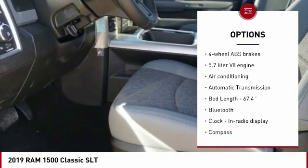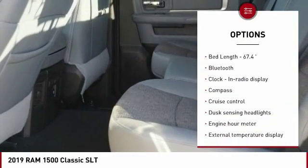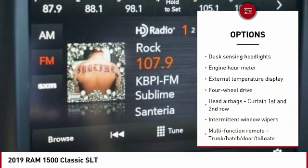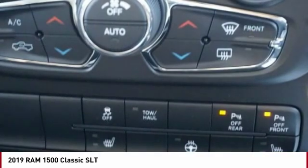Traction control, stability control, Bluetooth, air conditioning, passenger airbag, power steering, automatic transmission, cruise control, compass, and remote power door locks.